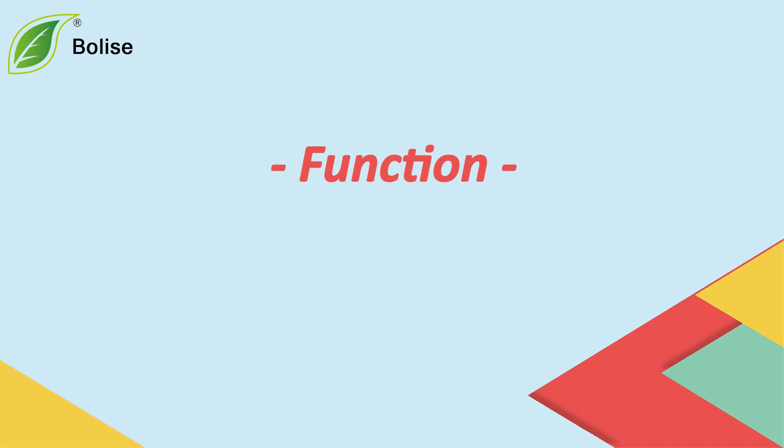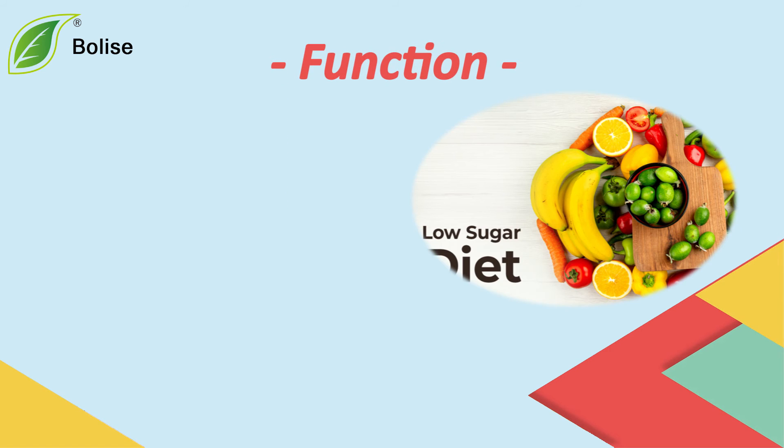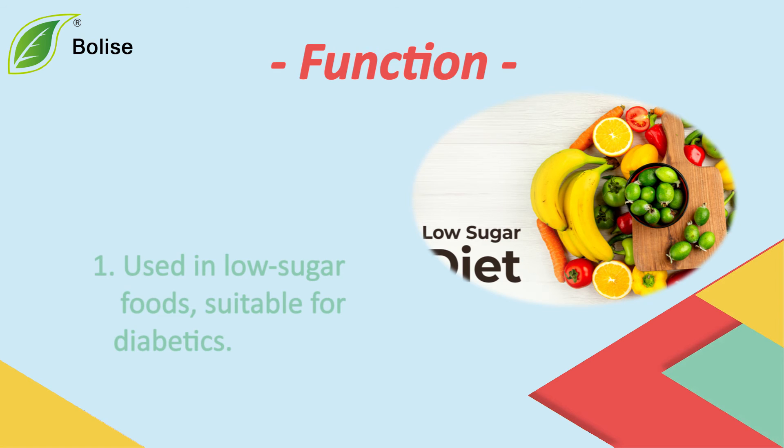Function: 1. Used in low-sugar foods, suitable for diabetics.